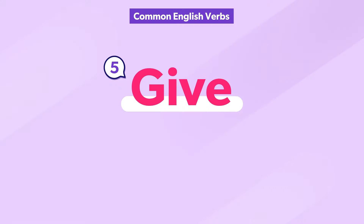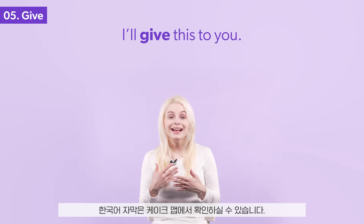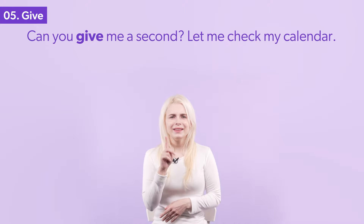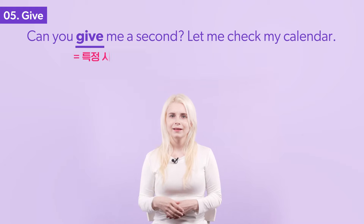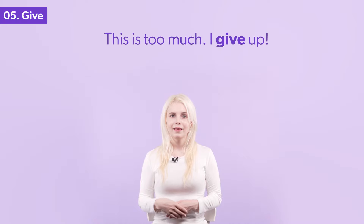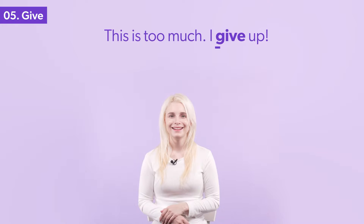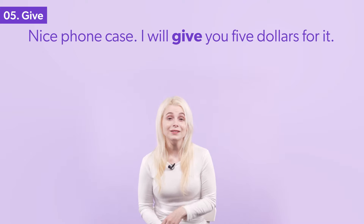The verb give has multiple meanings. Do you know them all? I'll give this to you. Can you give me a second? Let me check my calendar. This is too much — I give up. Nice foam case. I will give you five dollars for it.